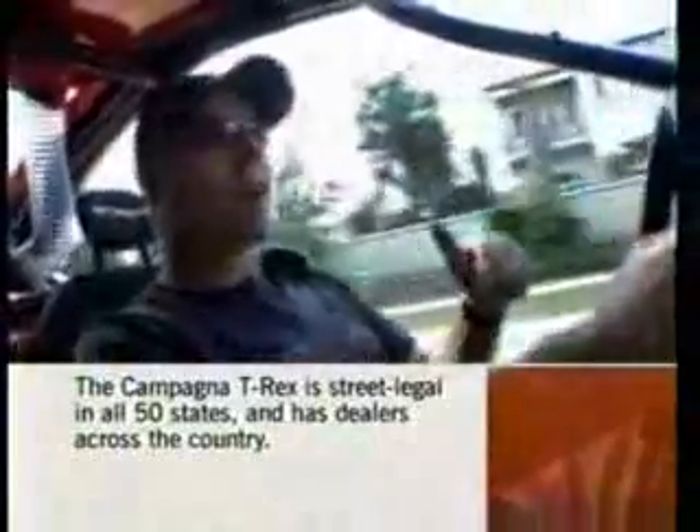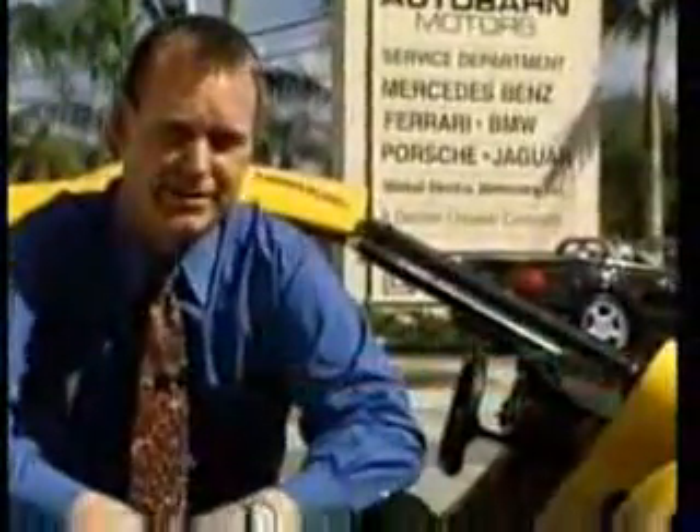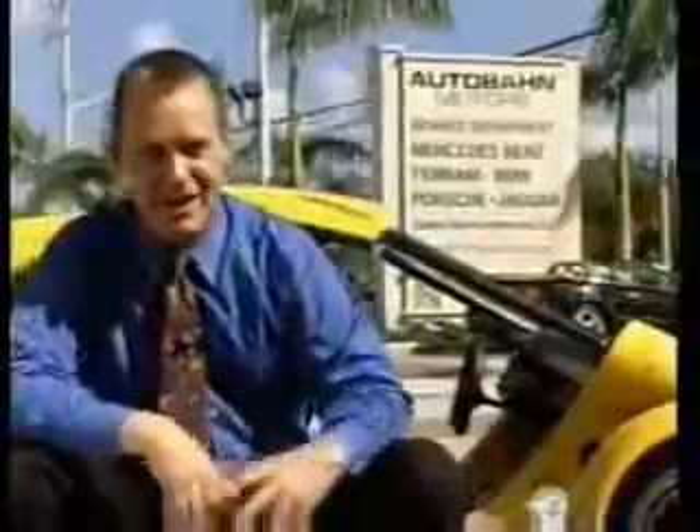All right, here's a question. What goes from zero to 60 in less than four seconds, corners with two Gs of lateral load, has three wheels, and costs around 50 grand? It's this thing — it's the T-Rex. They make them in Canada, they sell them in Florida, and they are insane. Most people just want to know what is that thing. If we have something that handles and drives just like an F1 car, and it's street legal — 50 states street legal — it's unbelievable.